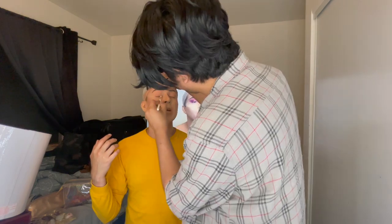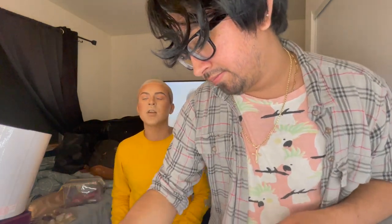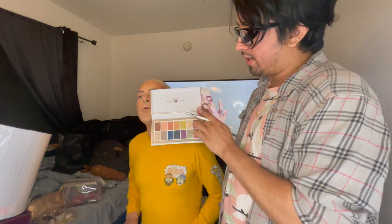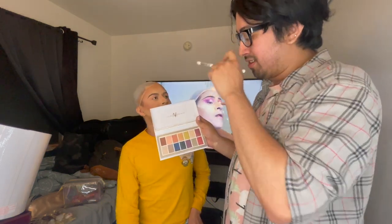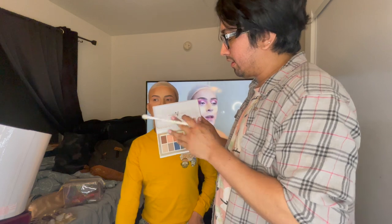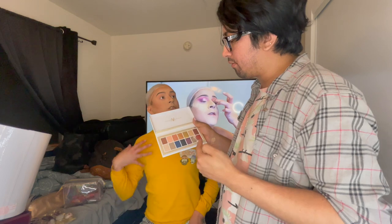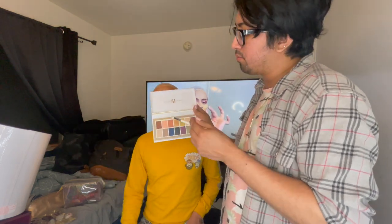He's starting with this picture color as a base because he likes it. One thing he noticed is the palette is a little powdery, but not extremely — palette being powdery doesn't matter as long as the color stays in the eye. He's going to do the bottom section first. He chose all the colors himself based on his own creativity — I didn't tell him what to use. He usually does more matte neutral colors but wants to do something different with this palette.